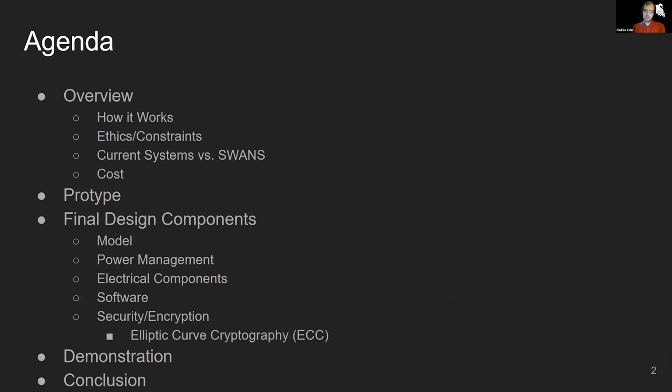For this presentation, we will start with the overview, which will consist of how SWANS works, the ethics and constraints of SWANS, current systems compared to SWANS, and the overall cost. After this, we will move into the design of the prototype. From there, we will go into the final design components of SWANS, which will further explain the model and its parts, how power management was implemented, the software developed for SWANS, and the security used, further explained into elliptic curve cryptography. After this, we will show a recording of the video demo and then a conclusion.